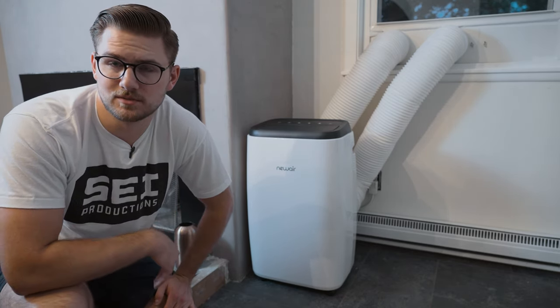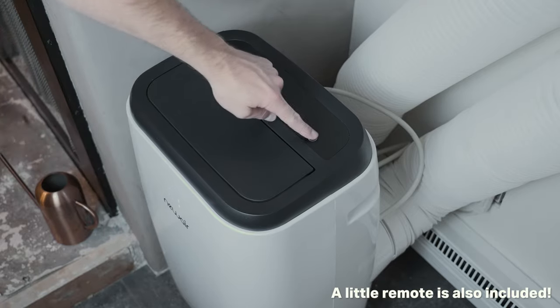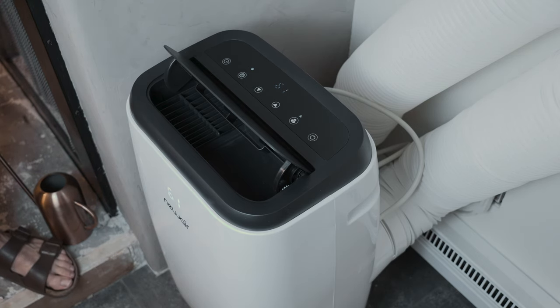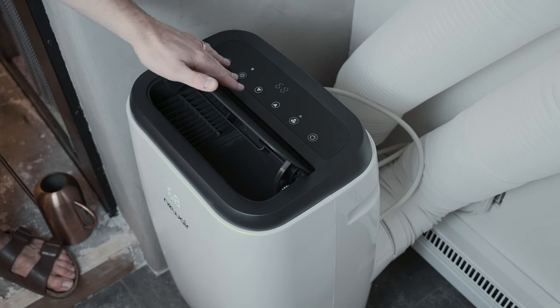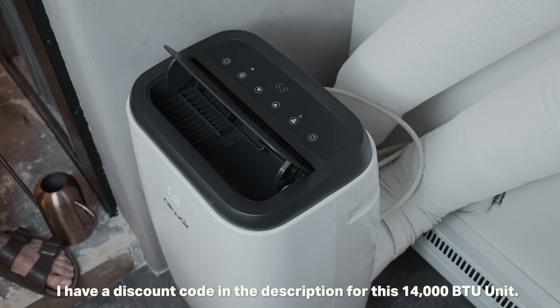It's got a bunch of different features. On the front there's a little display that shows the temperature. You can open up a vent to direct the air, set different fan speeds, and change the temperature — 61 is the lowest. There's also a timer and four different modes: cooling, dehumidifying, fan mode, and heat mode. There's a cold air intake and then a hot air exhaust outside. So far this has been absolutely amazing. Big thank you to Newair for sending this out and sponsoring this video.